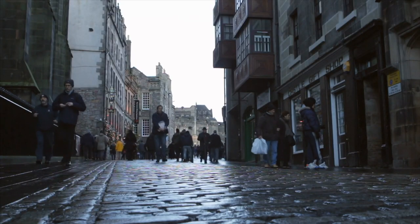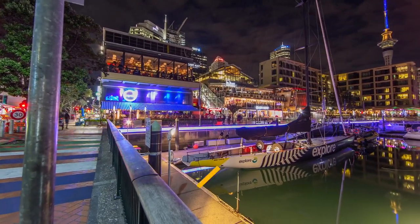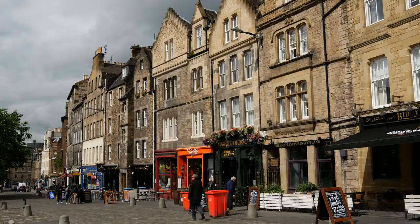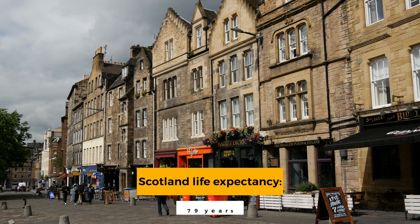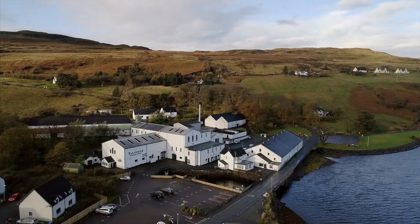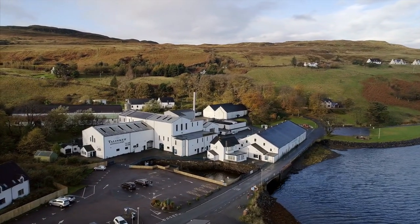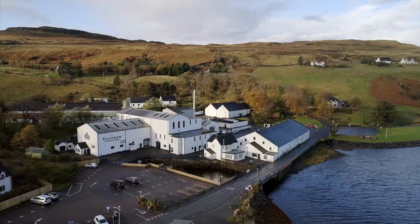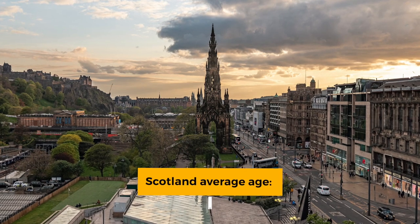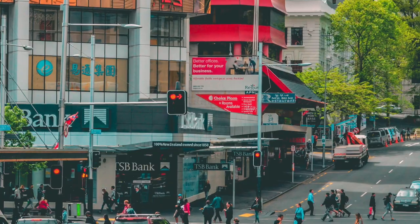Now let's take a look at their average life expectancy and average age. New Zealand's life expectancy sits at an impressive just under 83 years, making them the 19th highest in the world. Scotland's life expectancy is a little lower at 79 years — the lowest out of all the UK countries. The gap in life expectancy between the most and least deprived areas was 13.3 years for males and 10 years for females. The average age for a Kiwi is 37.3 years, and the average age of a Scot is 41.5 — a win for New Zealand.